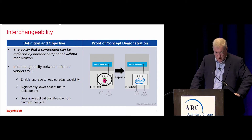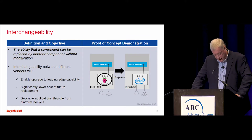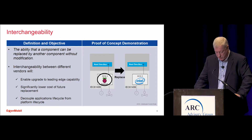We also had to replace a few of the devices along the way. By using IEC 61499-based control logic, we could distribute, move, and consolidate the logic between devices from different vendors by simple reassignment with no need to convert, translate, or re-engineer the logic.